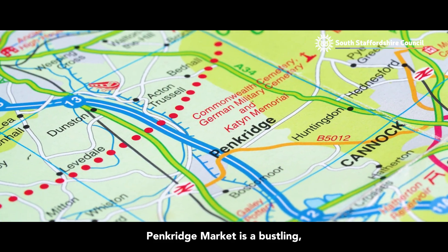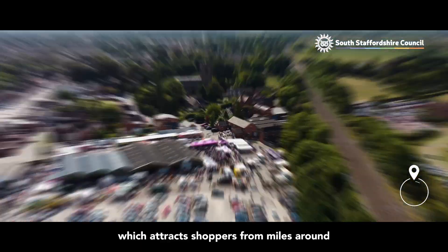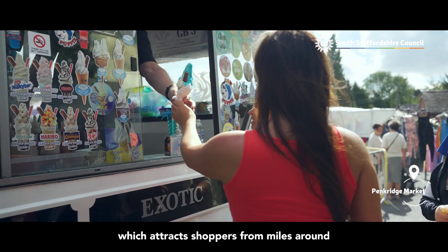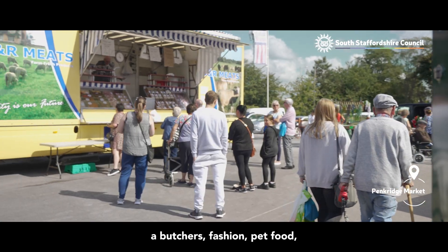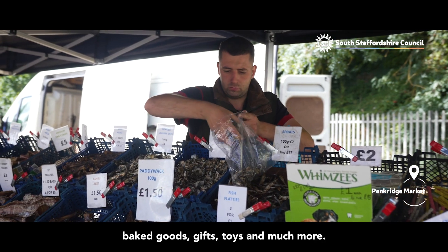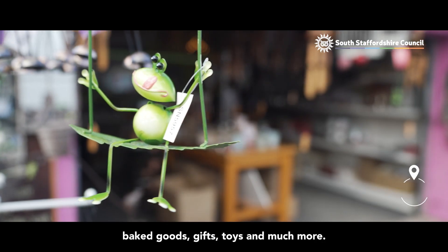Penkridge Market is a bustling, beloved market site which attracts shoppers from miles around for its wide range of wares. Its variety of stalls include fruit and veg, a butcher's, fashion, pet food, baked goods, gifts, toys and much more.